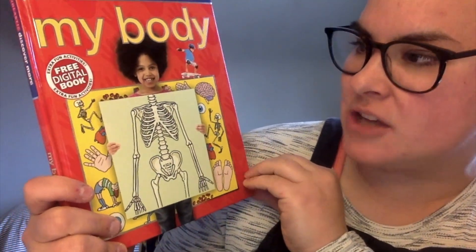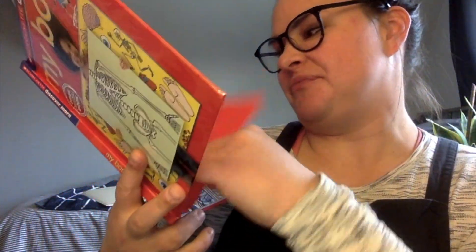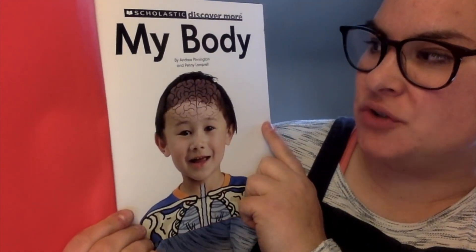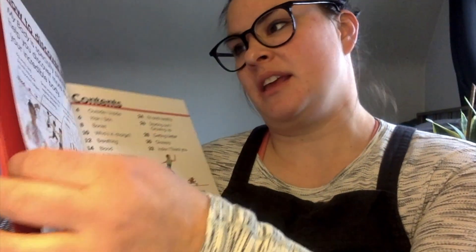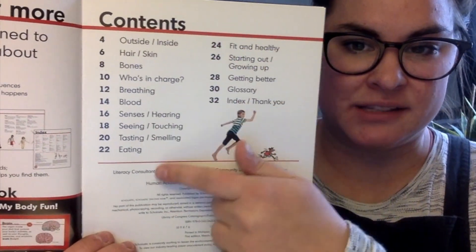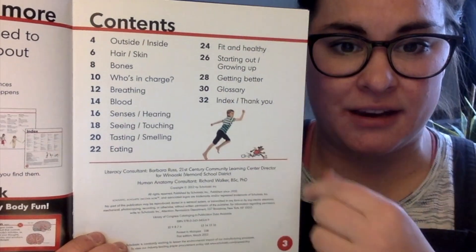My Body. We're going to learn all about our bodies. My Body by Andrea Pinnington and Penny Lamperell. This is the table of contents. The table of contents shows us what is in our book and what page we can find that information on.